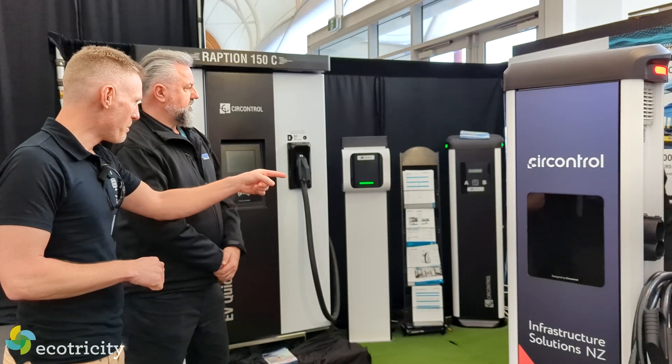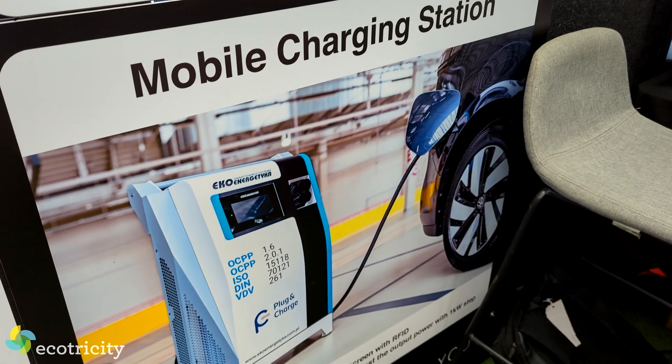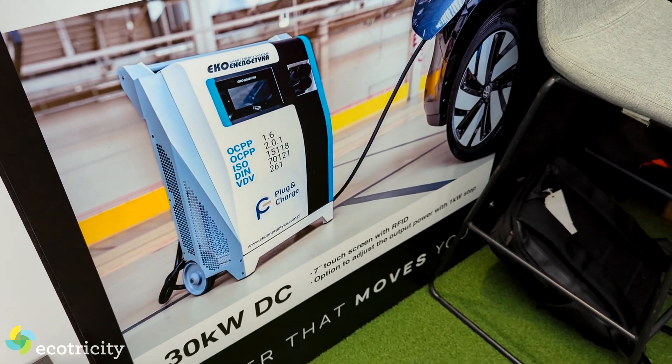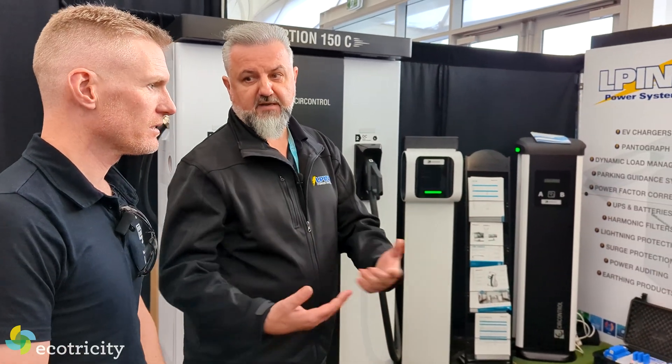I see you guys also do mobile charging stations — that is interesting. Where would you use it? We had a question just last week from one of the bigger electrical contractors on a construction site who have a number of EV vehicles. And there's a little excavator down there — I'm going to have a look at that in a second.